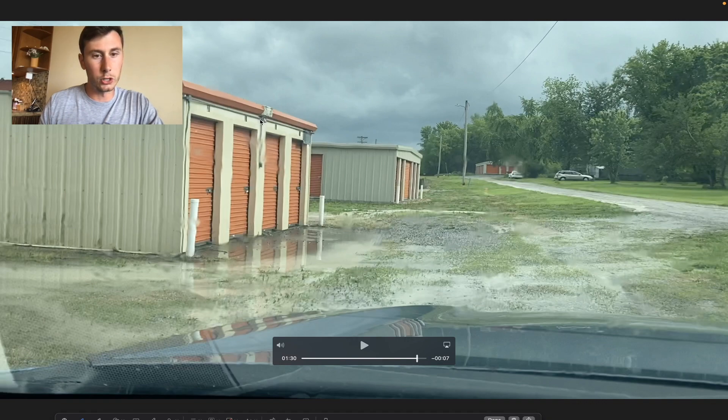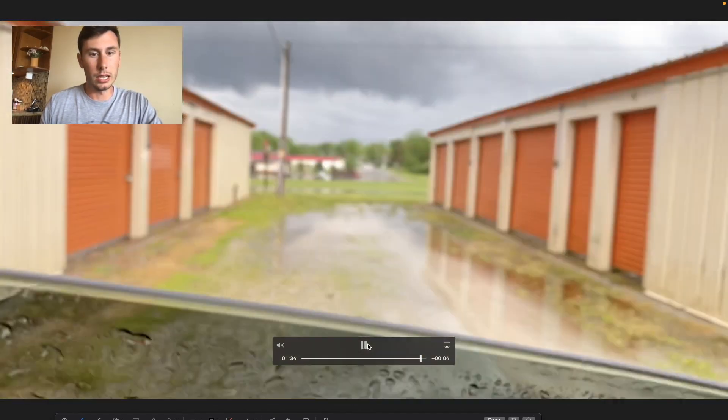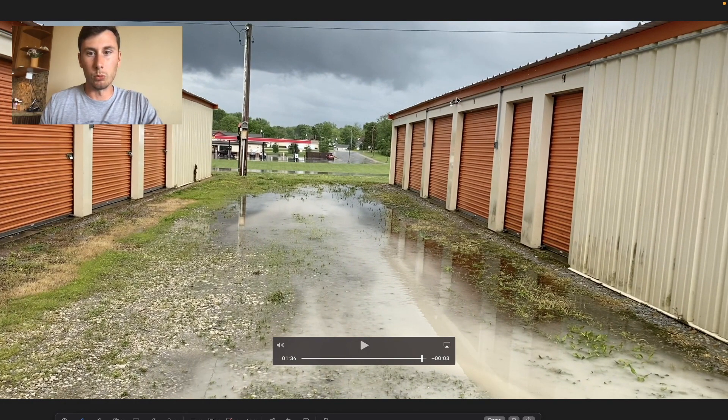There used to be old light fixtures on the old buildings, and the new buildings don't even have lights. So one thing we're going to be doing is going through the facility and replacing the lights — putting in new wall pack LED lights that look a lot better and really light things up from the highway.